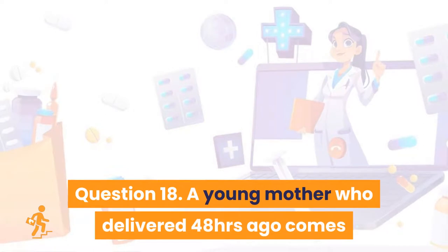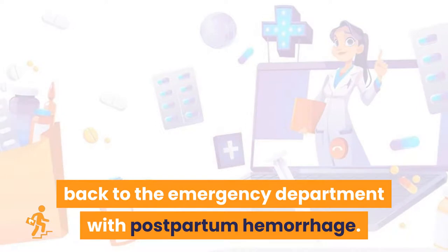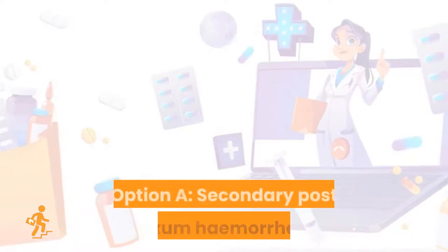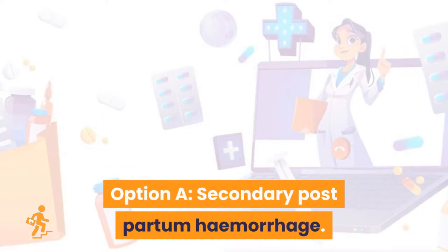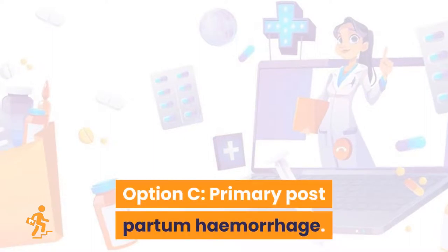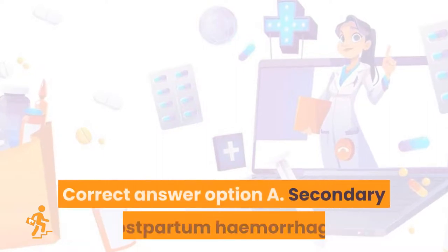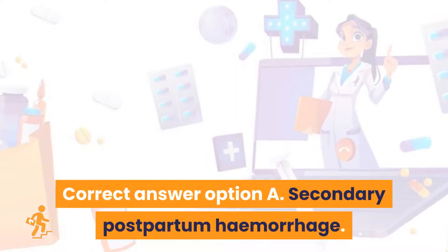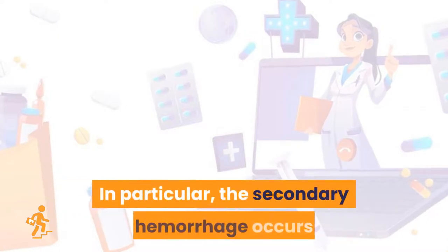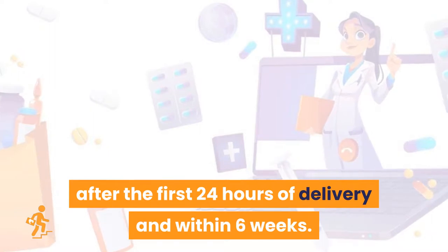Question 18: A young mother who delivered 48 hours ago comes back to the emergency department with postpartum hemorrhage. What type of PPH is it? Option A: secondary postpartum hemorrhage. Option B: tertiary postpartum hemorrhage. Option C: primary postpartum hemorrhage. Option D: antepartum hemorrhage. Correct answer is Option A: secondary postpartum hemorrhage occurs after the first 24 hours of delivery and within six weeks.